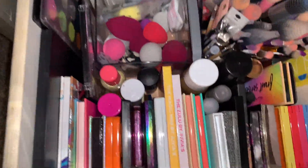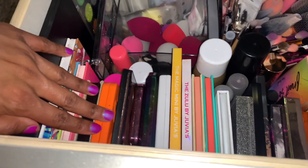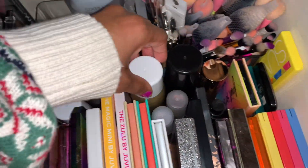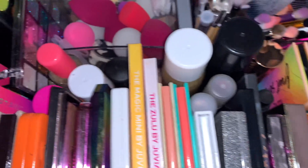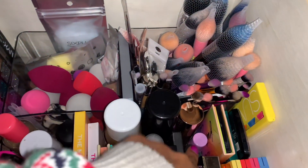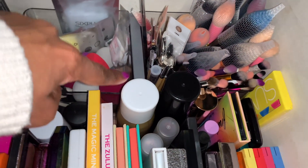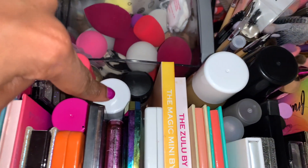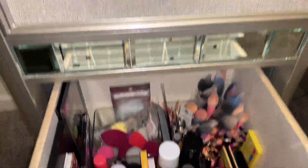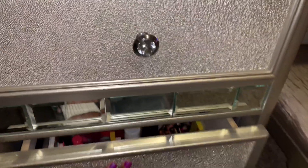In this drawer are all of my eyeshadow palettes, blush palettes, glitter palettes — all of my palettes are in here. And then also all of my setting sprays. Let me count — one, two, three, four, five, six, seven, eight, nine, ten, eleven. I have eleven setting sprays. That concludes the left side of my vanity.